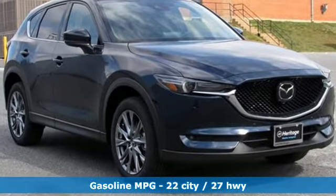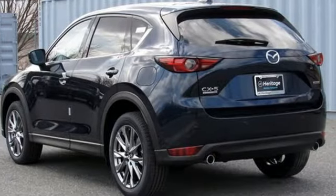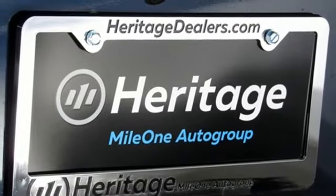Intercooled turbo inline four-cylinder engine. Dual zone climate control. Integrated navigation system with voice activation. Auto-dimming rear view mirror. Heated steering wheel. Power heated mirrors.